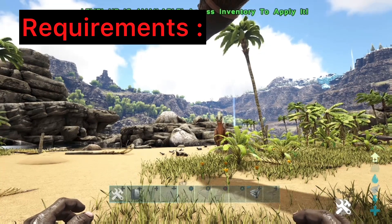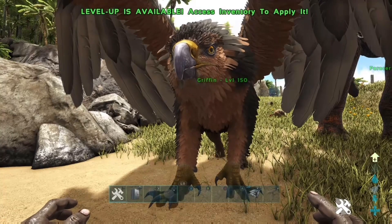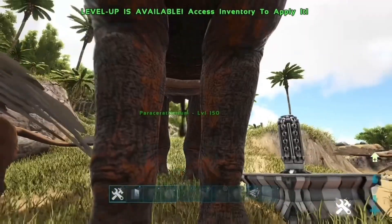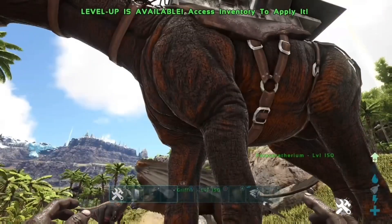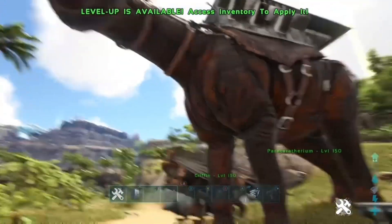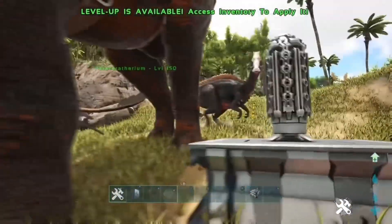So for this Ragnarok mesh border glitch, there are two methods today. I'm going to show you the method with the least requirements. What you need is: one griffin, one parasaur with a platform saddle on — it definitely needs a platform saddle or it will not work — and then a cryopod to cryopod the platform-saddled parasaur so you can throw it through the border, as you'll see in the gameplay.